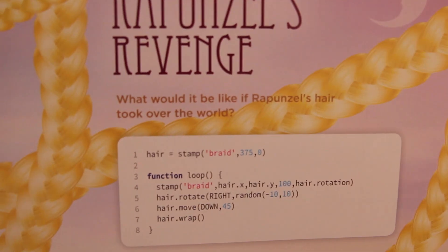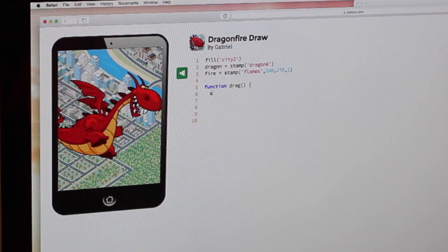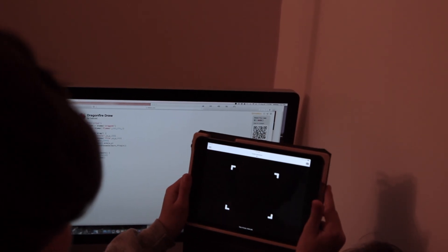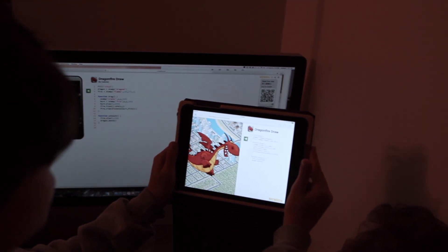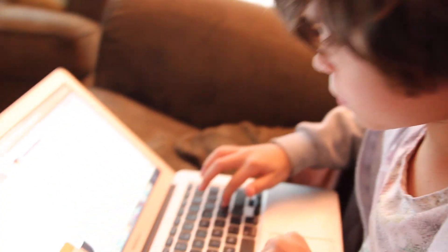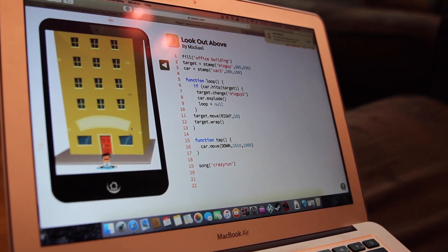Each child logs into his or her own free child account, where they type their code into the BitsBox website and can debug, create, and alter their code. Once completed, kids can then use the app they have created and share their creation with family and friends via URL link or QR image. These apps run in a web browser on a desktop or iOS device.